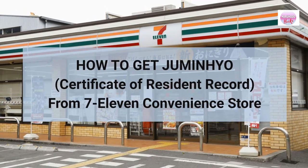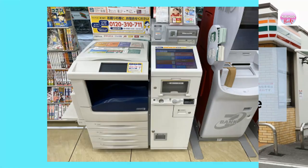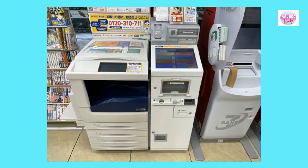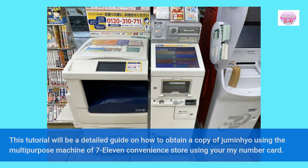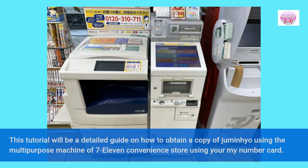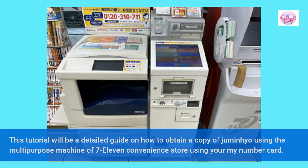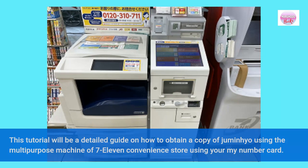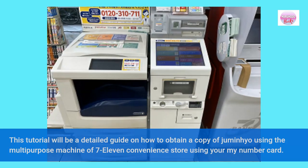This tutorial is a detailed guide on how to get a Jumin Hio, or Certificate of Resident Record, from a 7-Eleven convenience store using the multi-purpose machine and your My Number Card. Jumin Hio is a common requirement when renewing your visa, and may also be presented as an official document to prove that you are a registered resident in your local city.